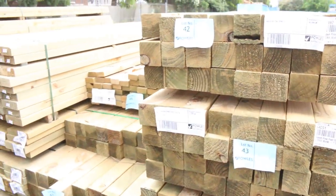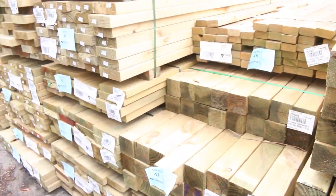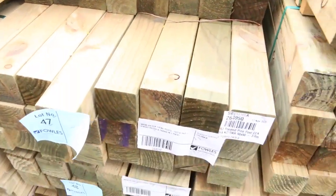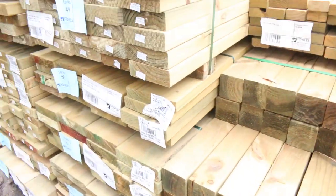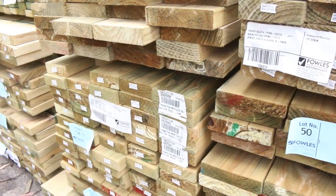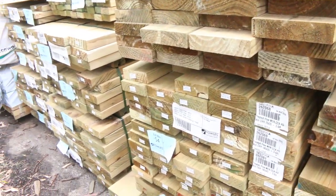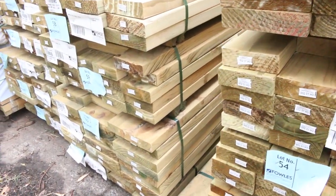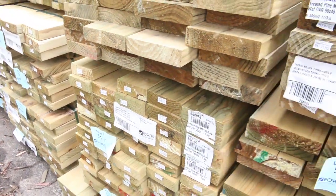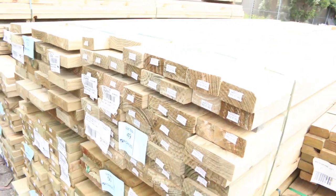Starting down the back here, we've had a heap of treated pine delivered this week. There are 90 by 90 posts, which we haven't had for ages. I can see some 70 by 35, some 90 by 45, some 140 by 45, 190 by 45, and there's even a pack with a couple of bits of 290 by 45 in it as well. Great handyman-sized packs — heaps of that treated pine.